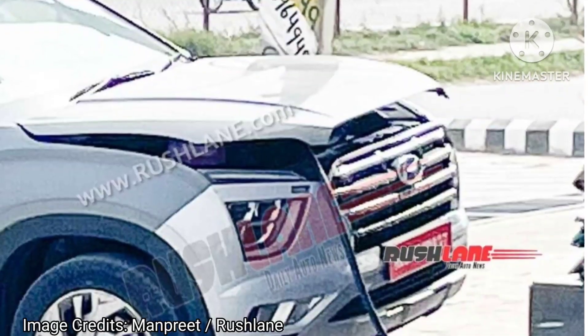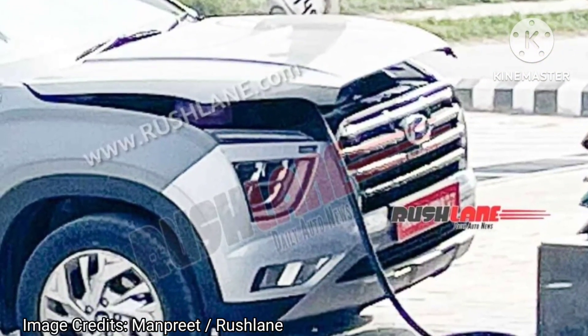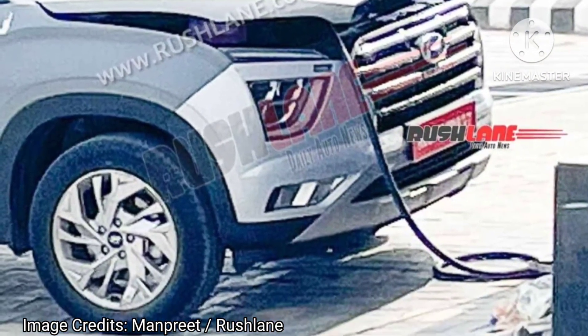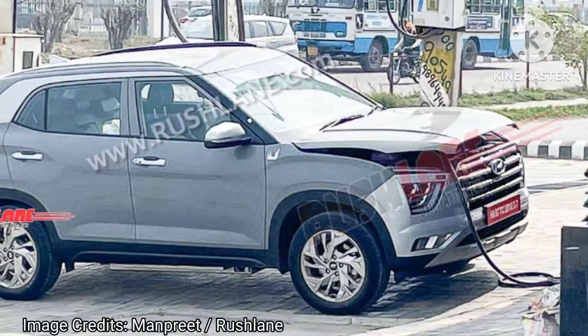Hyundai claims 452km of range on a single charge with the Kona EV. The Hyundai Creta Electric could have very similar power output and range specs.